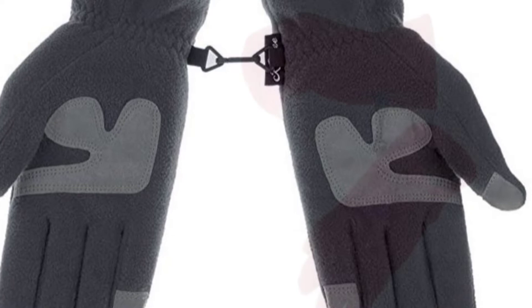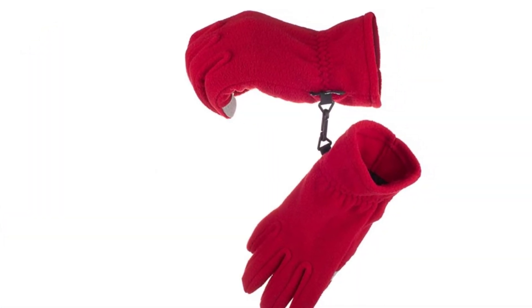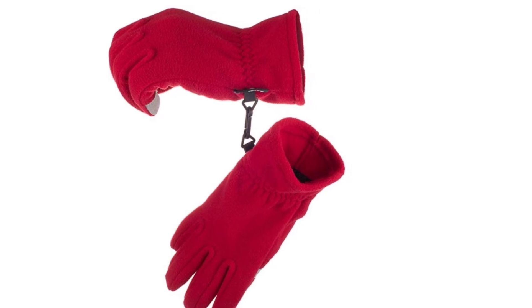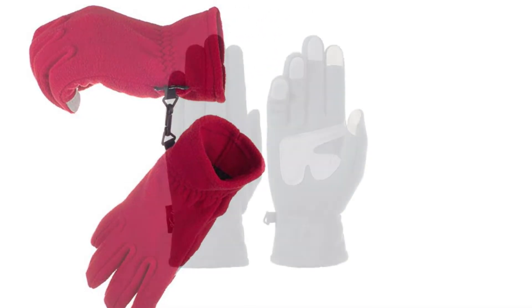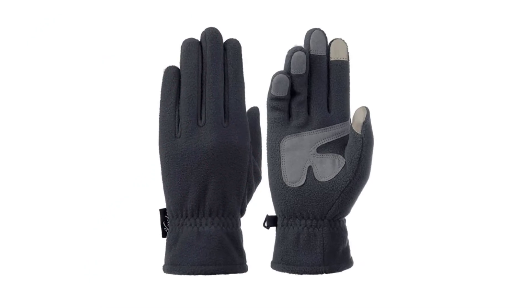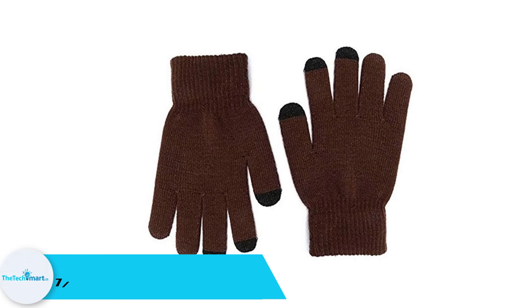It boasts a simple and classic design with a warm lining. If you want to adjust the fit and comfort, the adjustable wrist strap will do the job, so you can comfortably wear the gloves all winter. It also has an elastic fix design that allows you to grip any object easily.